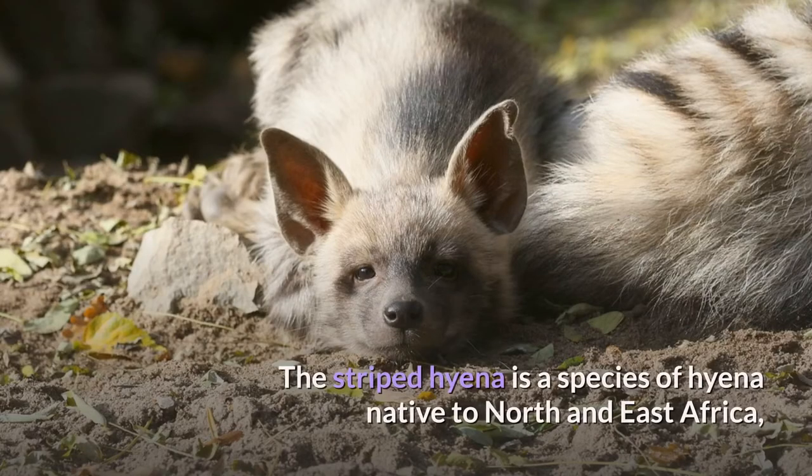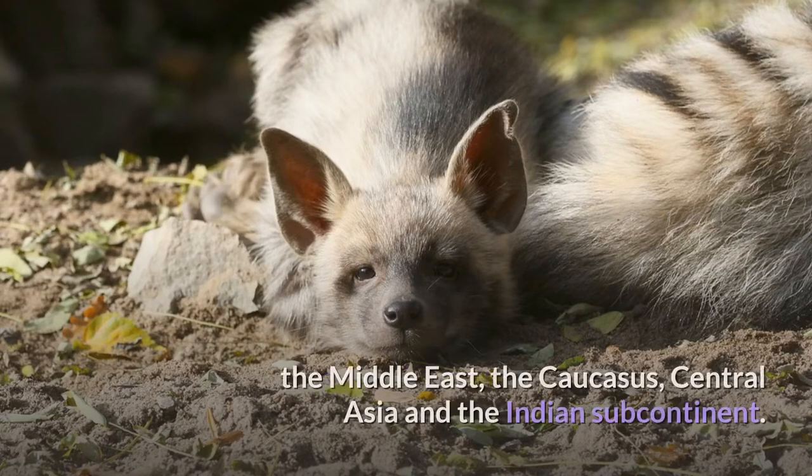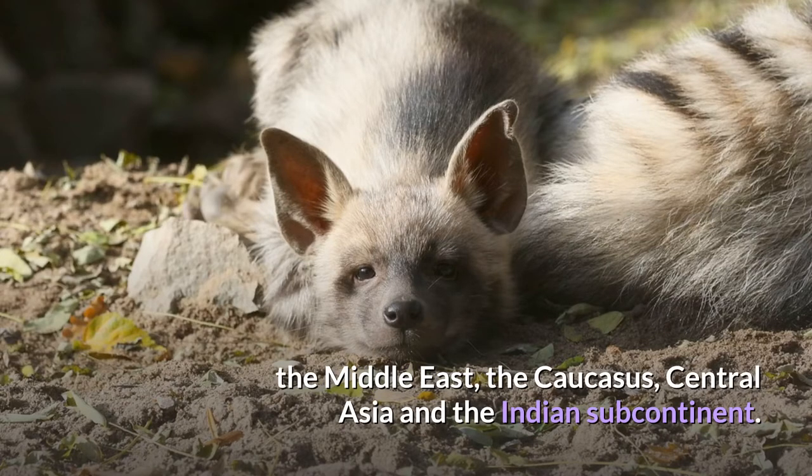Striped Hyena. The striped hyena is a species of hyena native to North and East Africa, the Middle East, the Caucasus, Central Asia and the Indian subcontinent.